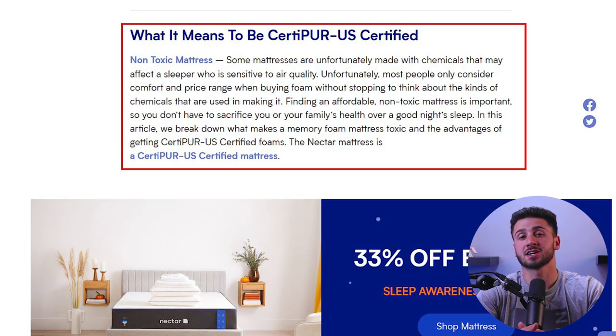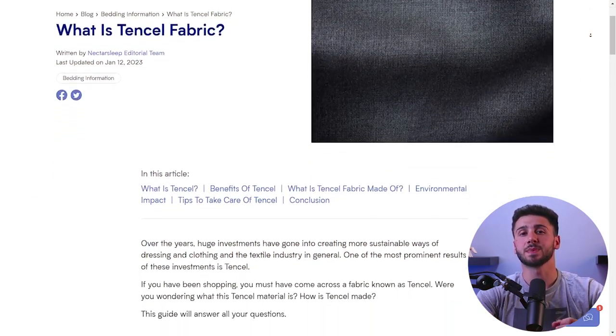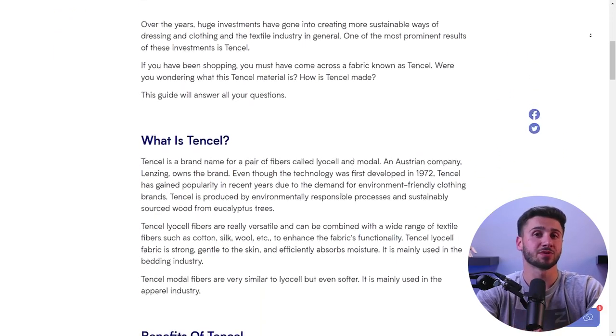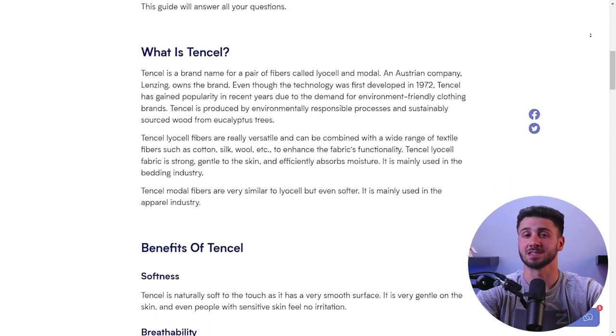Additionally, the foam used in the Nectar mattress has been certified by CertiPUR-US, which means it's free of harmful chemicals and safe to use. The cover of the Nectar mattress is made from Tencel, a breathable and moisture-wicking fabric that helps regulate temperature, keeping you cool while you sleep.